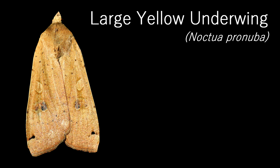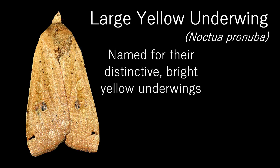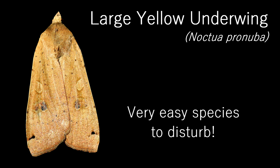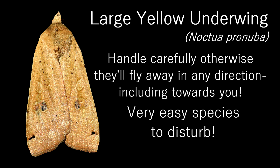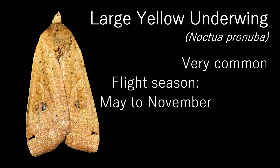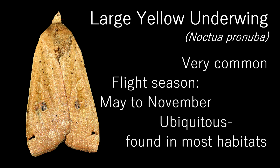I probably should talk about this species if I'm talking about common moths of June. This is a Large Yellow Underwing. As their name suggests, they are a larger species, with a forewing length of 21–26mm. They also have distinctive yellow underwings, which you are likely to see if you disturb these moths, as they are a very flighty species. In fact, you have to be careful when handling these, as there's a chance they'll suddenly fly off and maybe hit you in the face, which has happened to me multiple times. Very common and widespread throughout the UK, this is probably the most common species I'll show in this video. They fly from May to November and are common in almost every habitat. Wherever in the UK you live, you are guaranteed to see this moth.